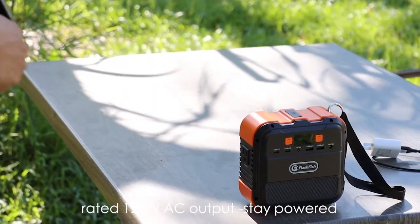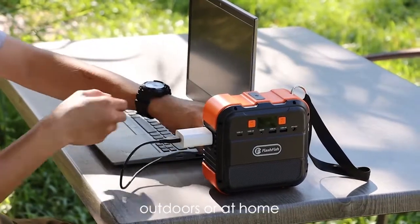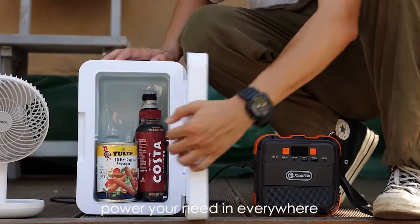Rated 120-watt AC output — stay powered, free from electricity panic, no matter where you are. Outdoors or at home, emergency or entertainment, the A101 is always with you, powering you everywhere.